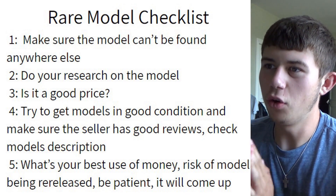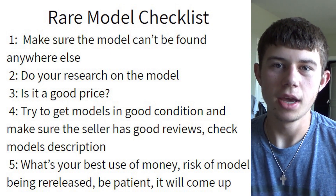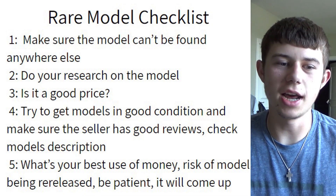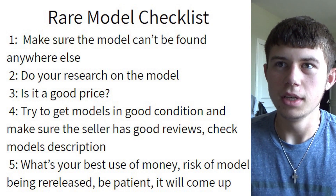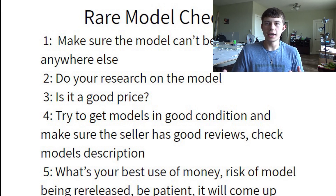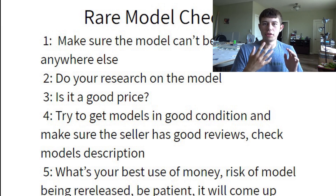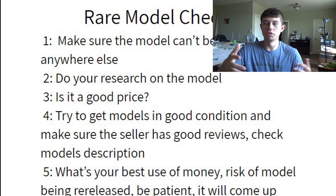Step one: before you go to eBay, make sure the model cannot be found anywhere else. Make sure it can't be found retail — on Panda Fox Toys, Prairie Die Cast, Easy Toys, or any retailer. A prime example is the Last Airlines RPS E321 Neo. Models that are in stock everywhere, I personally do not recommend buying on eBay because of the scam factor.